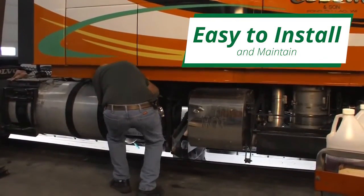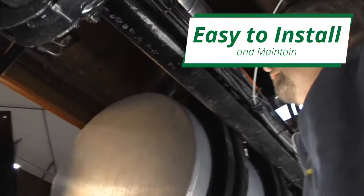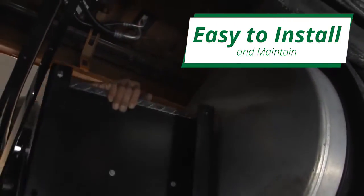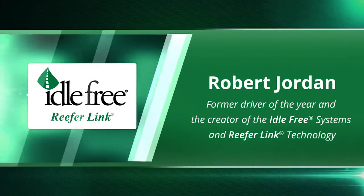Easy to install, the ReeferLink will not harm or interfere with the refrigeration function of the reefer, nor will it necessarily increase runtime or wear on the reefer unit itself. Our ReeferLink technology provides backup alternator power for both the reefer unit and the truck's starter batteries.